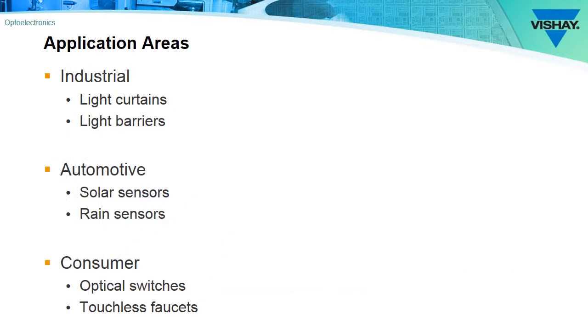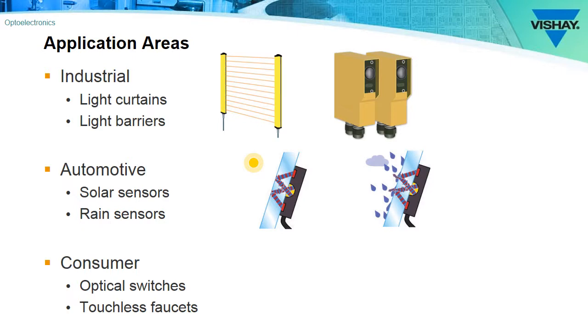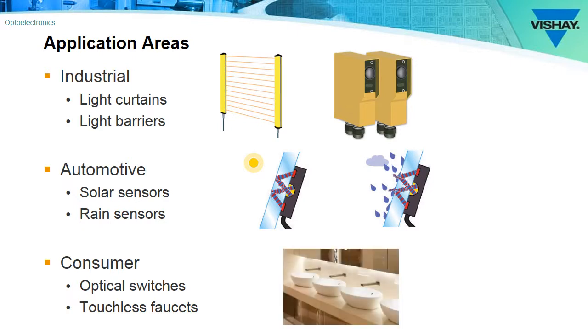So where will you find these PIN photodiodes? In industrial applications you'll find them in light barrier or safety curtain applications. In the automotive market they'll be commonly used as solar sensors for climate control input and also for rain sensors to control the wiper speed. And in consumer applications you'll find them in numerous applications, primarily where there's an optical switch, for example a touchless faucet.